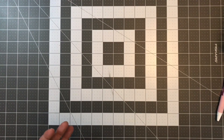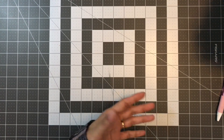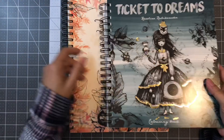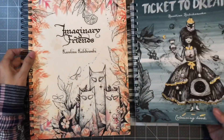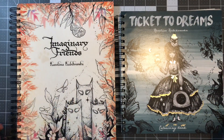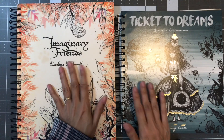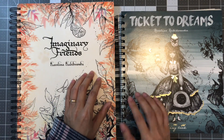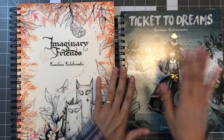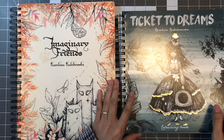The next two books are my husband's Mother's Day gift to me. So happy to have finally received these a couple of days ago. It's Ticket to Dreams and Imaginary Friends by Karolina Kubikowska. I have her first book and I've been holding off on getting these two, but when my husband said to go purchase my Mother's Day gift, I got them and I'm so happy.